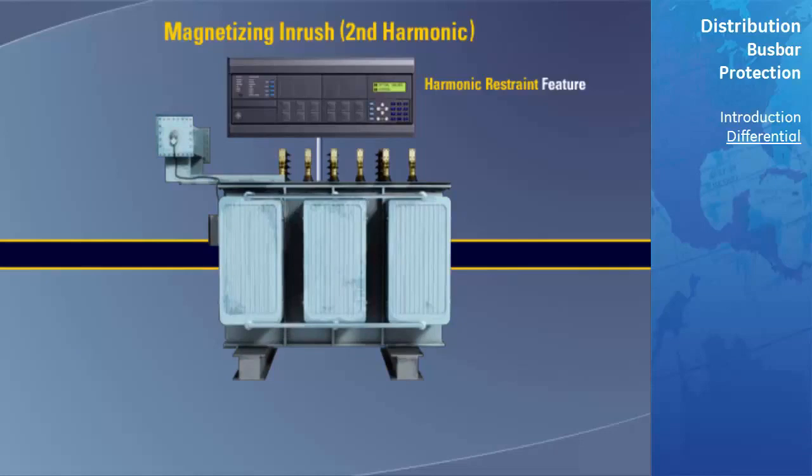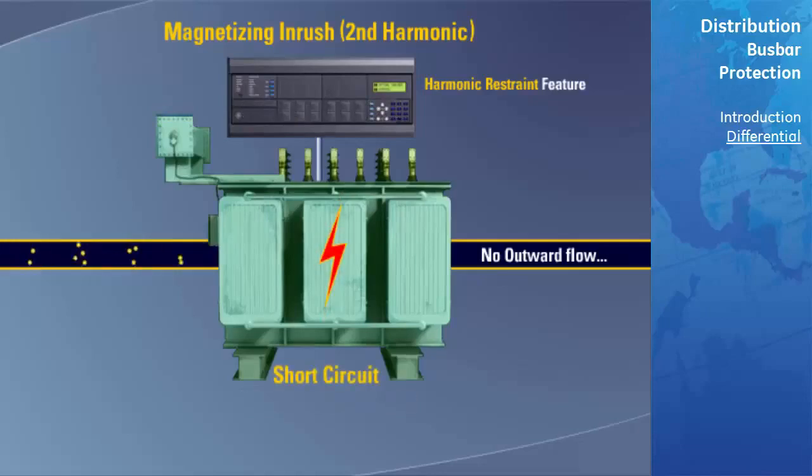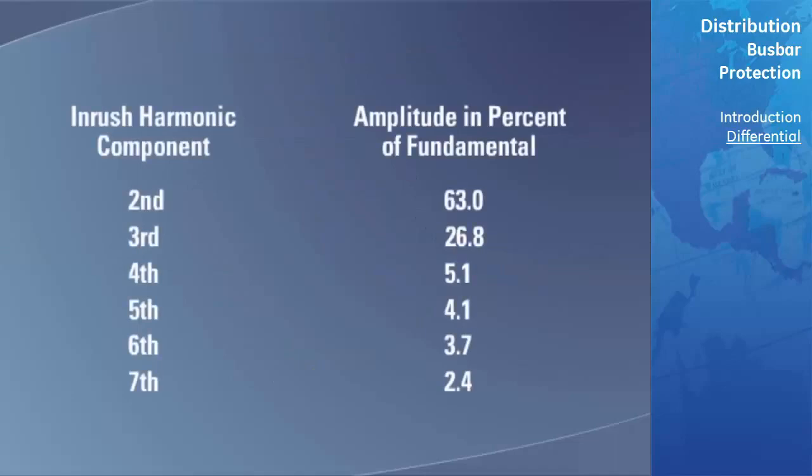The principle of harmonic current restraint makes a differential relay self-desensitizing during the magnetizing current inrush period, but the relay is not desensitized if a short circuit should occur in the transformer during the magnetizing inrush period. The relay is able to distinguish between magnetizing inrush current and short circuit current by the difference in wave shape. Magnetizing inrush current is characterized by large harmonic components that are not noticeably present in short circuit current. A harmonic analysis of a typical magnetizing inrush current wave was as shown in the accompanying table.